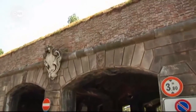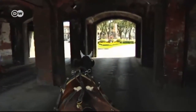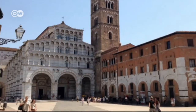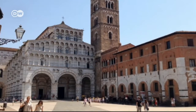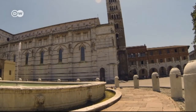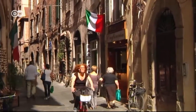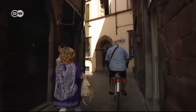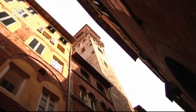Six historical gates lead into the old town, which is a pedestrian zone. All the landmarks, such as the San Martino Cathedral, are within a stone's throw of one another. The views from the Torre Guinigi are spectacular.